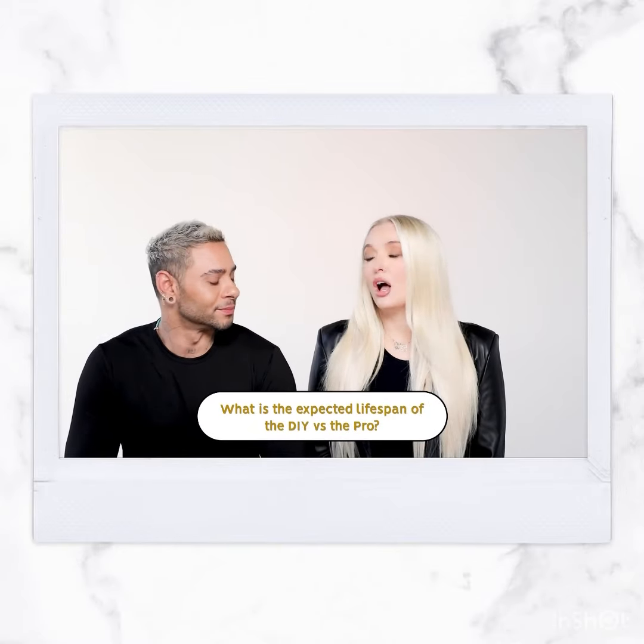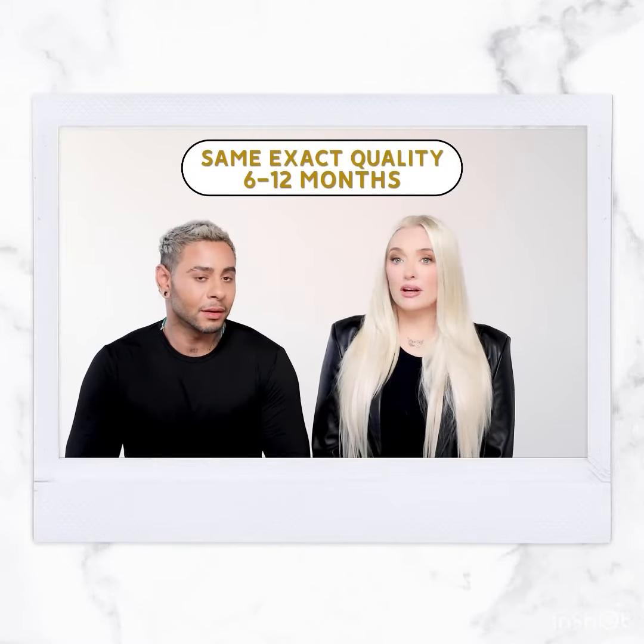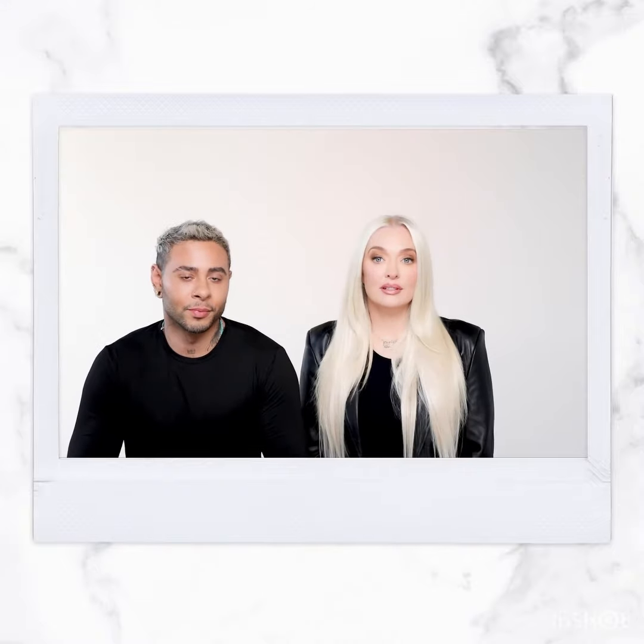What would you say is the expected lifespan of the DIY versus the pro? First off, there's no difference — the hair is the same. It's about a year, provided you treat it right and take care of it. The pros are getting the same quality that the clients are getting, and the DIYs are getting the same quality as the pros.